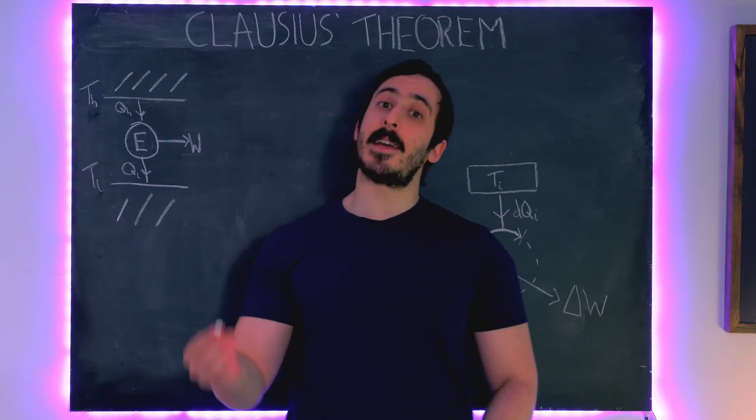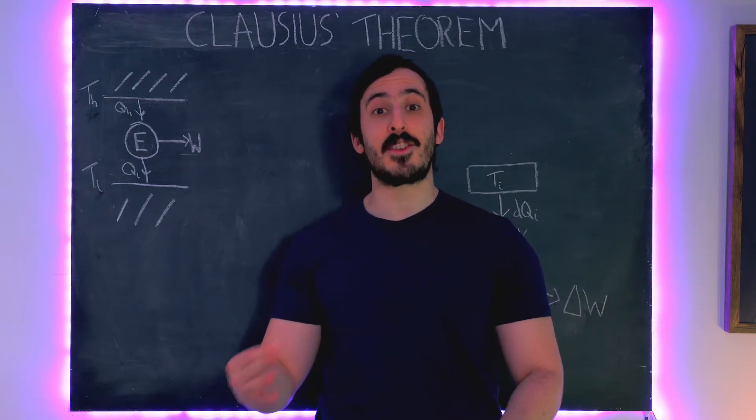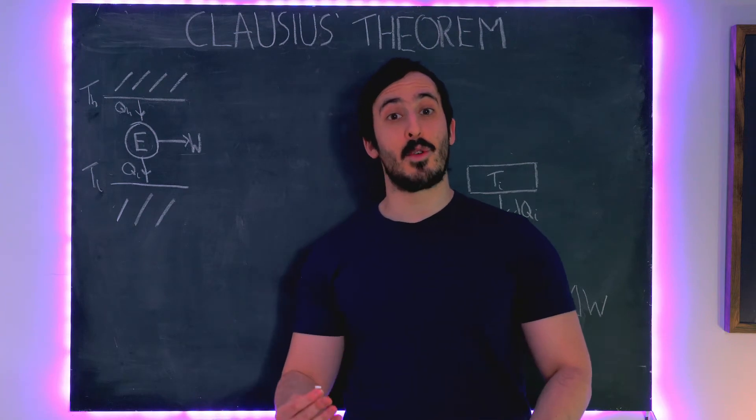In this video we're going to look at Clausius's theorem. In the next video we're going to get on to the original definition of entropy and see what that is, and also see how entropy relates to the second law of thermodynamics.